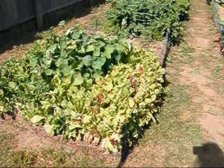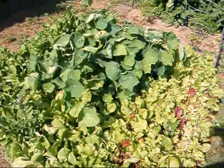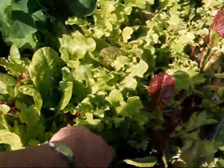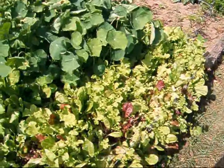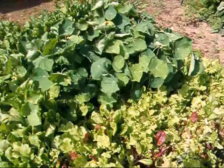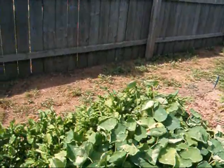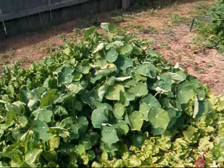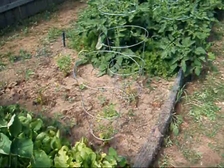And my leaf lettuce, of course, is going to seed. This isn't so bad — look at that weed right in the middle! The mesclun is still pretty good, and the butter crunch, but the arugula is pretty much gone. And whether I ever get flowers that you can eat, I don't know, but they're still doing their thing in the middle.